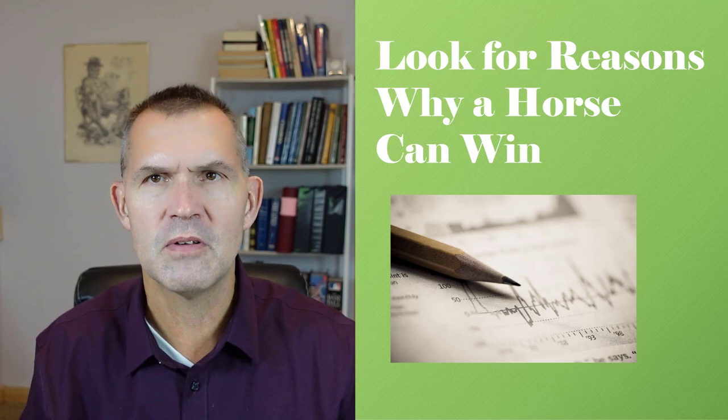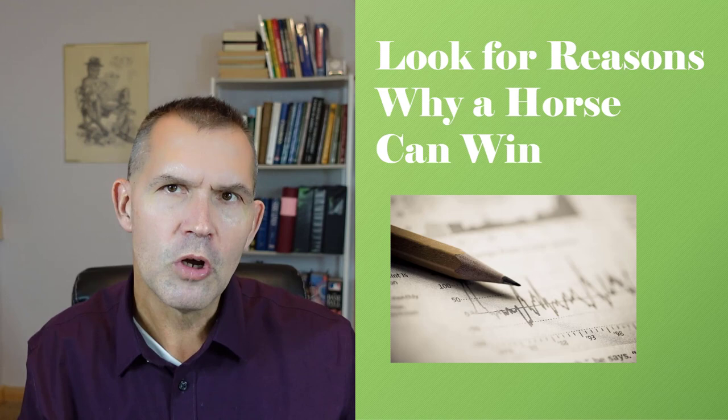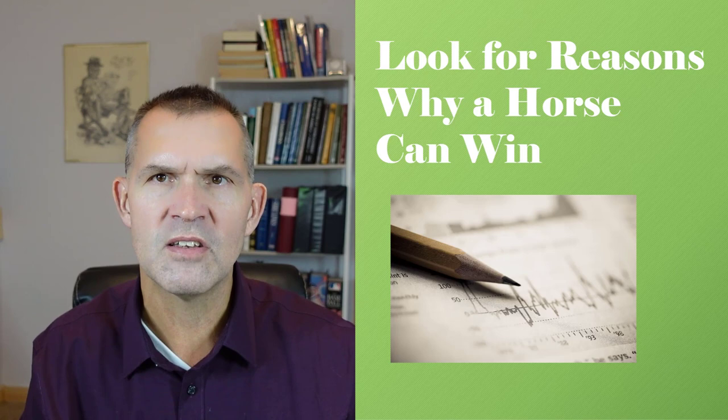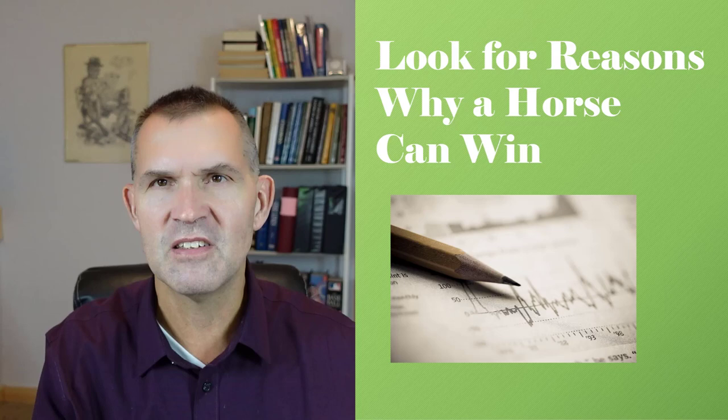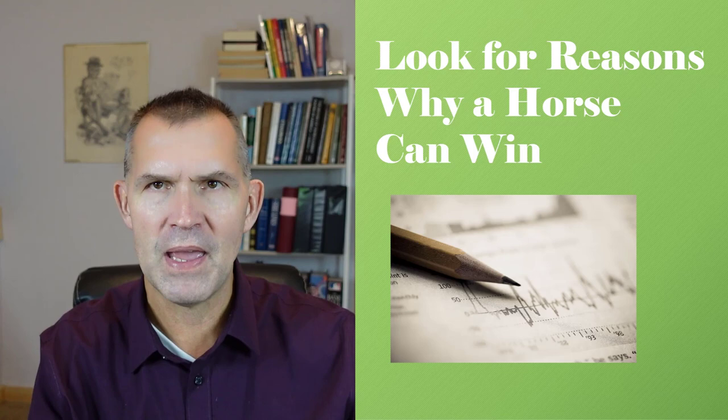When we talk about how to pick long shots, so many times people look at current form and make their decision on a horse very fast: 'He's ten lengths behind, he's ten points lower on the Beyer scale.' Instead, look for reasons why a horse can win — those are the horses that go off at longer odds and that you tend to leave off your tickets. Why are they in this race? What conditions do they fit? Is there a jockey change, a distance switch, a surface change? Those are the factors that cause higher payoffs in multi-race wagers.